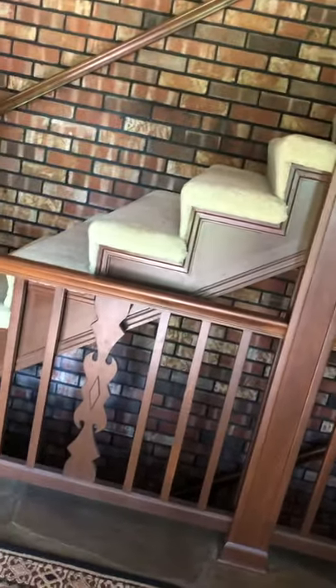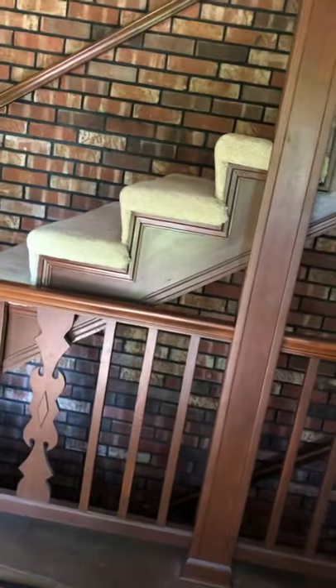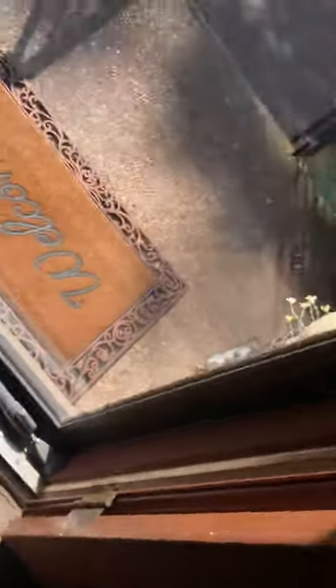Now we're going into the entranceway. Let's look at where Margaret typically walks in a day. What areas of the house do you frequent? The doorway here is large.